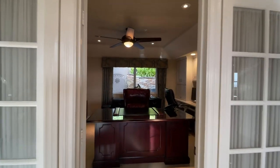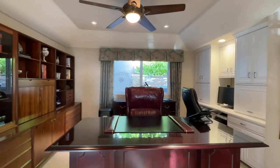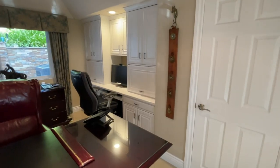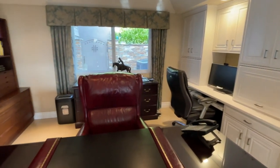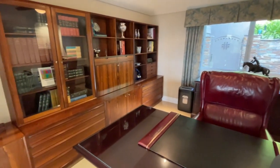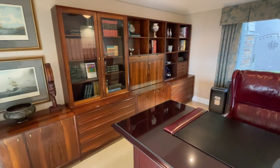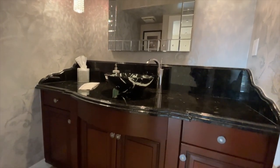For those who need the perfect office, it is here waiting for you — beautiful built-ins, very spacious, with a beautiful exterior to look out on. Just a wonderful place to work from home. And over here, a luxurious powder room.